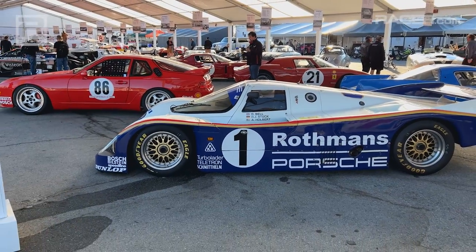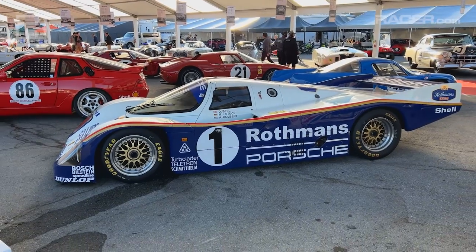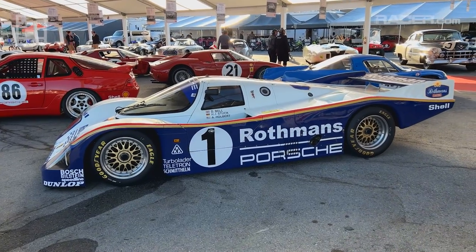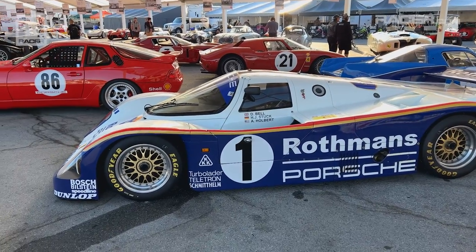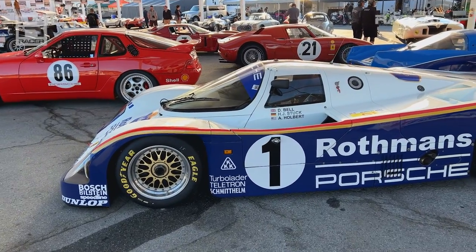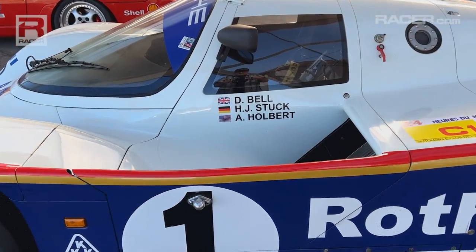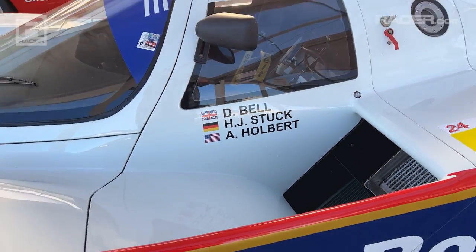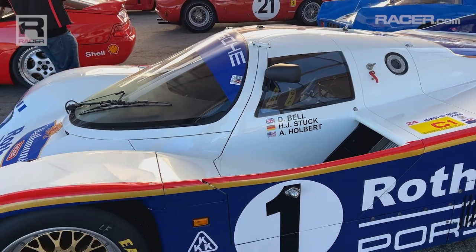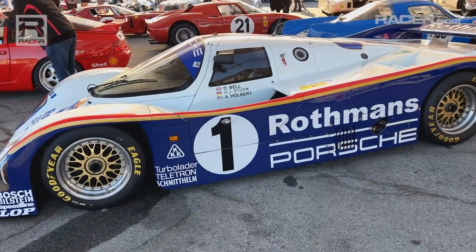If you want to talk icons, vehicles that I love and many people love — factory Porsche 962. Overall winner, 1986 24 Hours of Le Mans with three drivers. Two who I have gotten to know fairly well: Derek Bell and Hans Stuck. Al Holbert — a hero of mine — lost unfortunately in a plane crash in 1988.